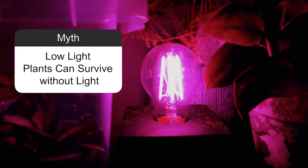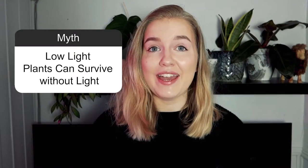Myth: Low light plants can survive without light. That is totally wrong. No light and low light are not the same thing — all plants need some sort of light to photosynthesize. That doesn't mean you can't keep a plant in a room without a window; you can switch out your regular bulb with a plant bulb, or get two low light plants and rotate them to keep them in a room without windows.